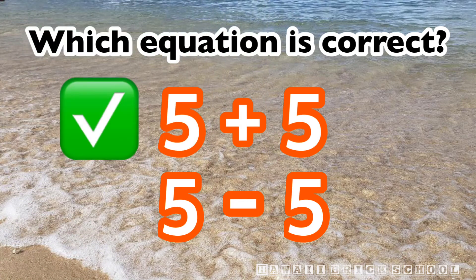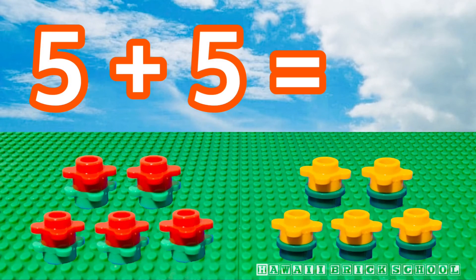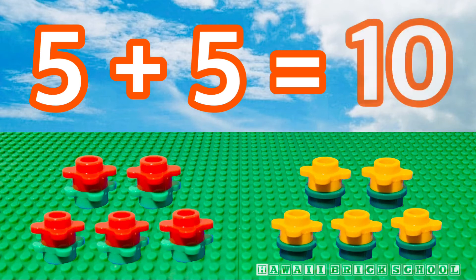That's right, five plus five is the best one. Five plus five is? Ten.